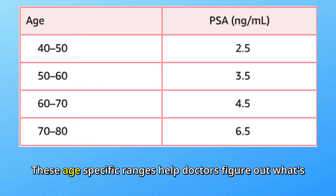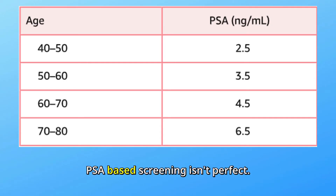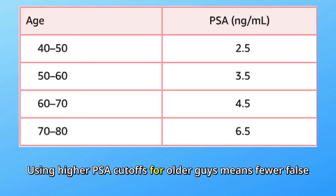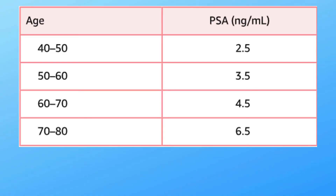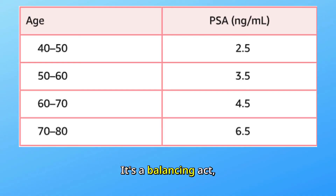These age-specific ranges help doctors figure out what's normal for you. But here's where it gets tricky — PSA-based screening isn't perfect. Using higher PSA cut-offs for older guys means fewer false alarms, but also increases the risk of missing early cancers. It's a balancing act, and the debate is still raging.